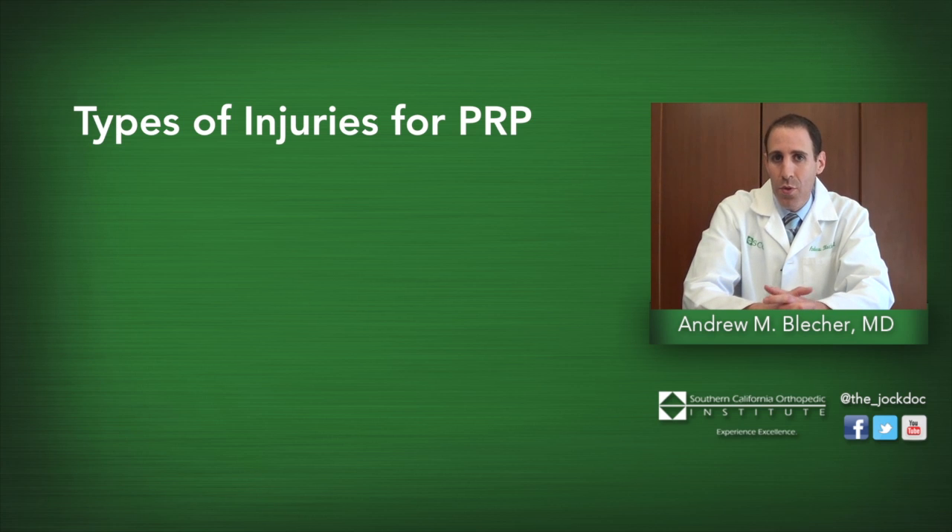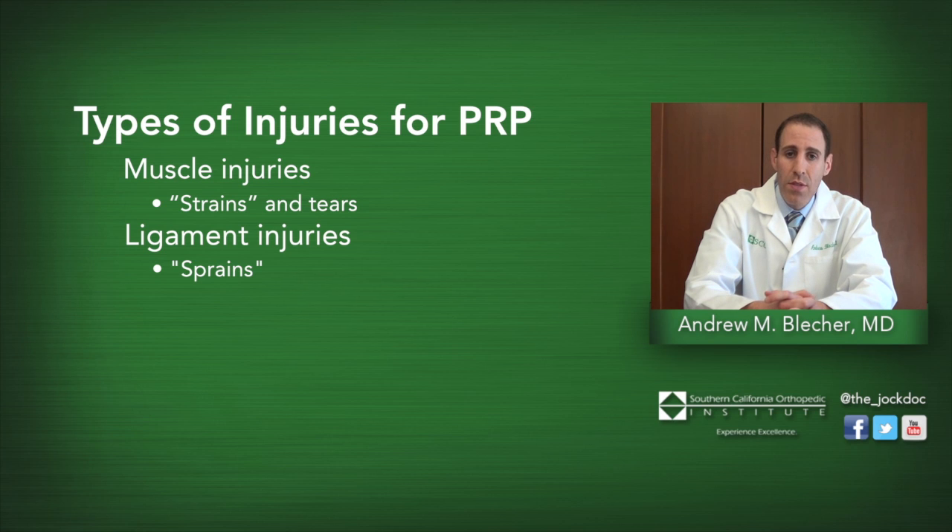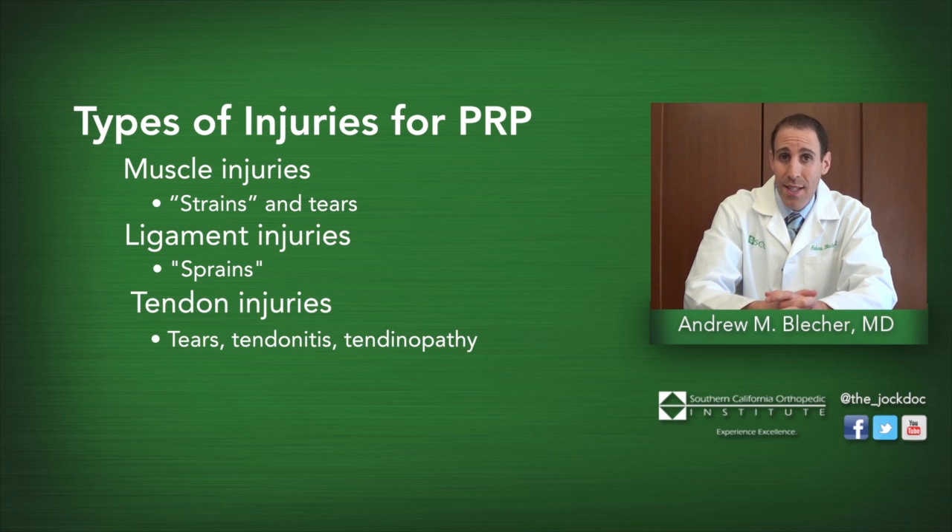PRP can be used for a number of sports-related injuries, including muscle injuries such as strains and muscle tears, also ligament injuries especially those to the shoulder, elbow, knee, or ankle — these are typically referred to as sprains. It can also be used in tendon injuries such as tendon tears, tendonitis, tendinopathy, and instances such as golfer's elbow or tennis elbow.